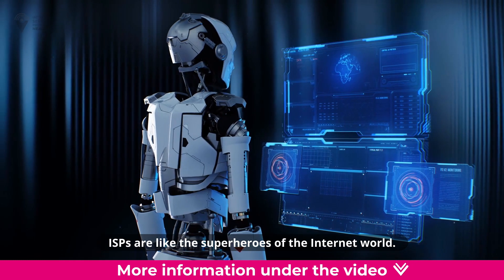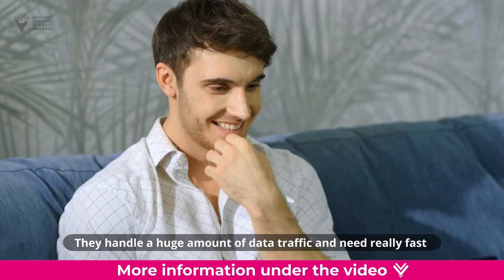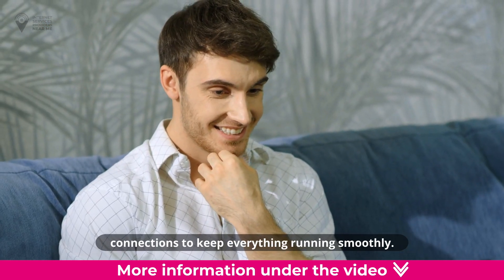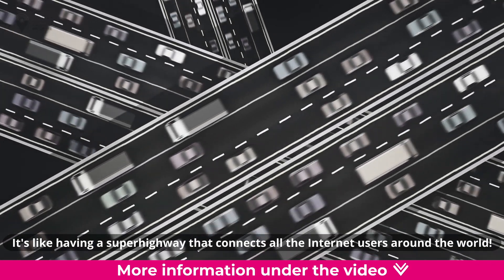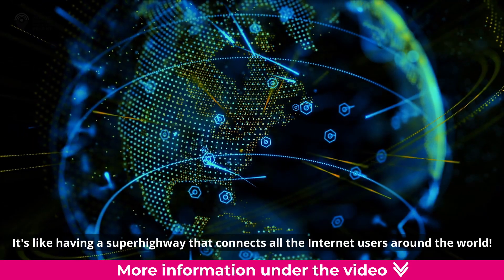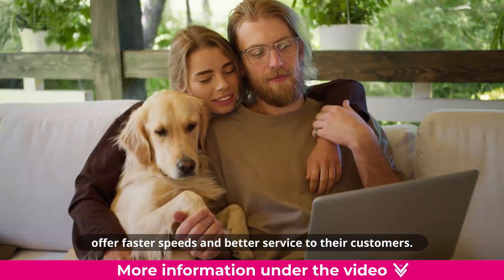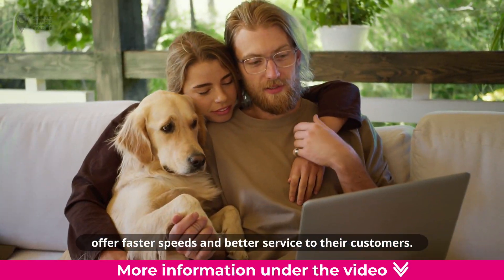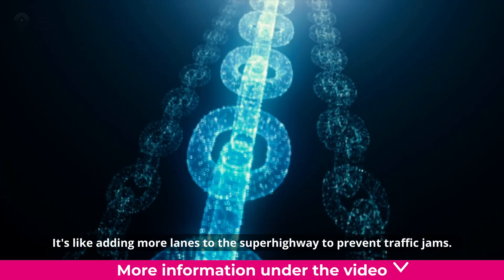ISPs are like the superheroes of the internet world. They handle a huge amount of data traffic and need really fast connections to keep everything running smoothly. It's like having a superhighway that connects all the internet users around the world. ISPs are always working to upgrade and improve their connections to offer faster speeds and better service, like adding more lanes to the superhighway to prevent traffic jams.